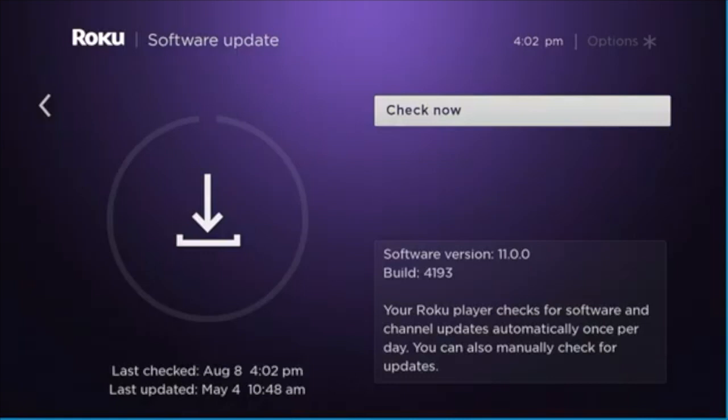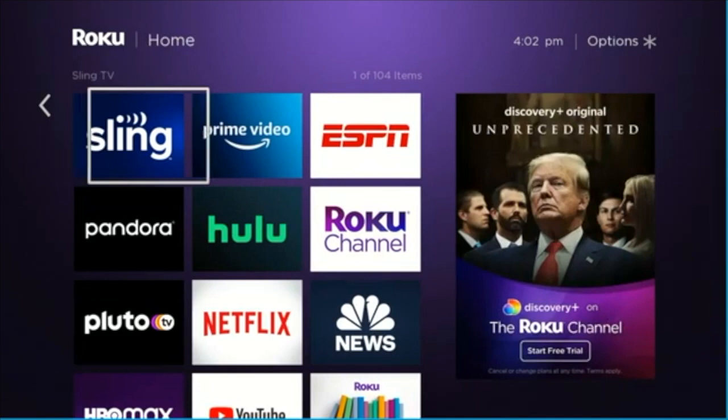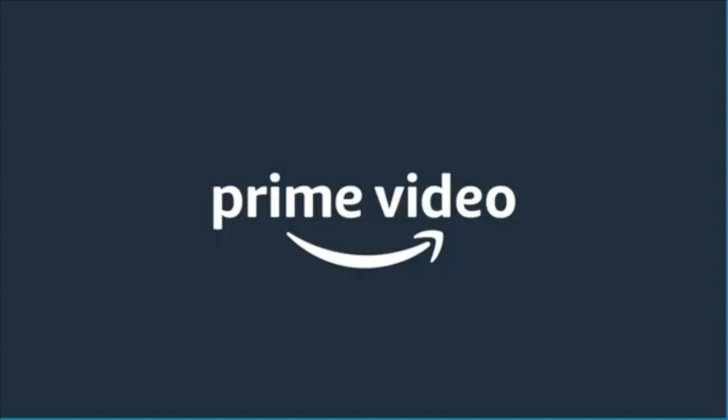Any channel on your Roku that needs to be updated will update. And if your system itself needs an update, it will do so. Now we're going to jump into the Prime Video app and take a look at what the new look for the Amazon Prime app is.